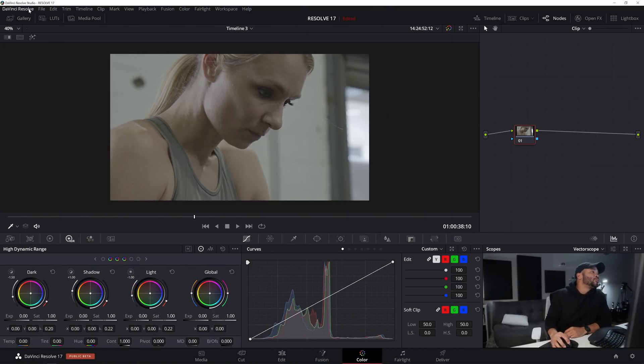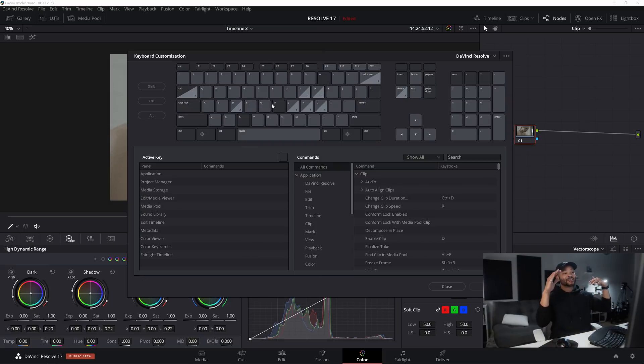Keyboard shortcuts — if you're a real editor trying to work as fast as possible, you know these matter. In Preferences under Keyboard Customization, you can customize your keyboard to work just like a dedicated editor keyboard. Under the DaVinci Resolve dropdown they have presets for Adobe Premiere Pro, Final Cut, Avid, and Pro Tools, so no matter what professional NLE or audio program you're coming from, you can feel at home in DaVinci Resolve.